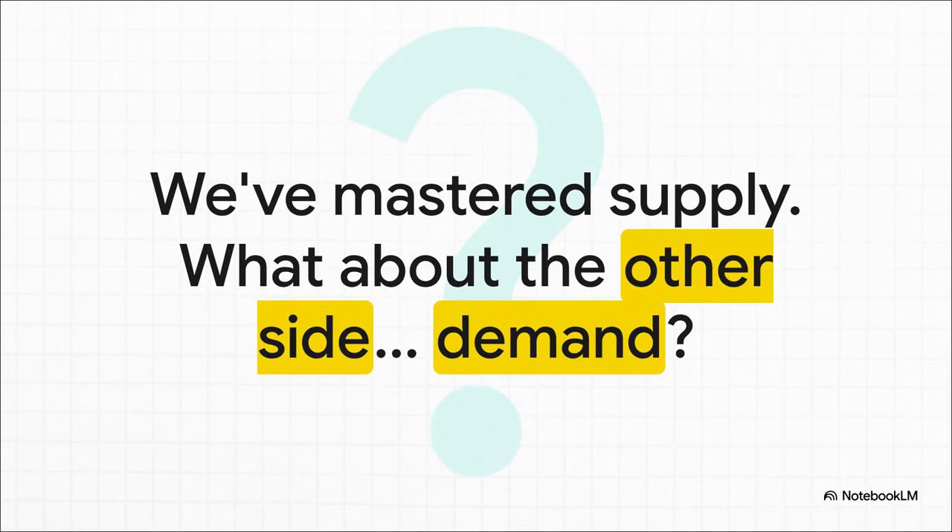Today we totally unlocked the producer's side of the market — we get why they offer more or less of something. But that's only half the story. To find that true market price, that equilibrium point, we have to understand the buyers. And that brings us to the other massive force in every market: demand.